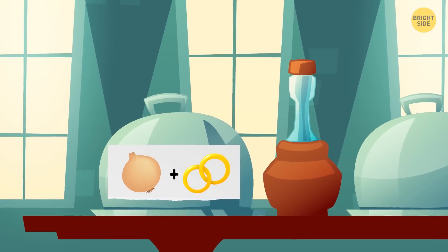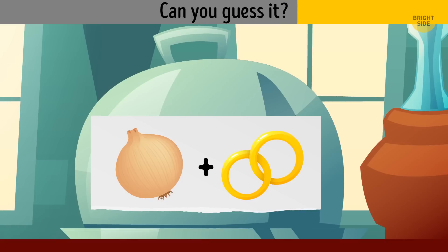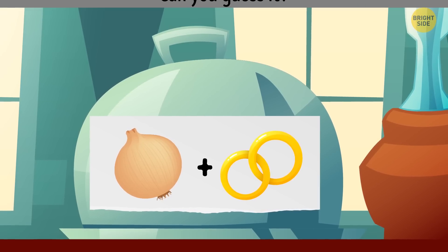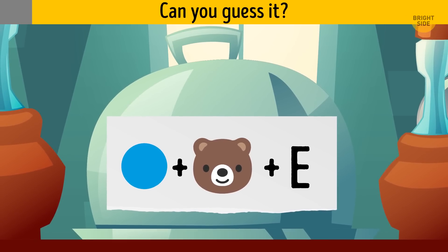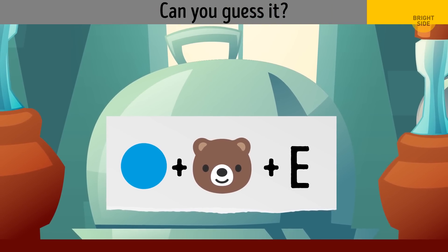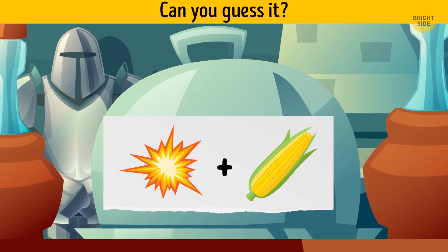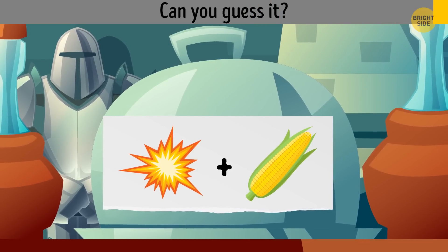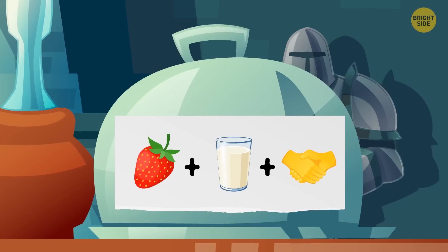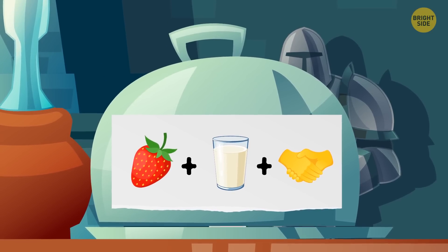Betty served the witches the first meal. Can you guess what exactly? The correct answer is onion rings. Here's a second serving — can you guess it? It's blueberry. What about this dish? It's popcorn. Here's the next one — did you get it right? It's a strawberry milkshake.